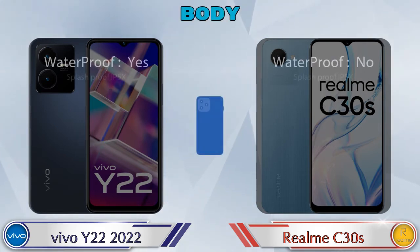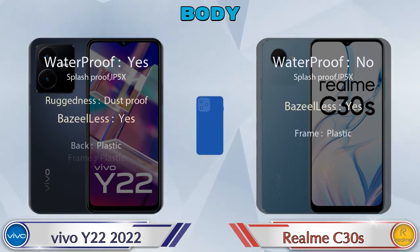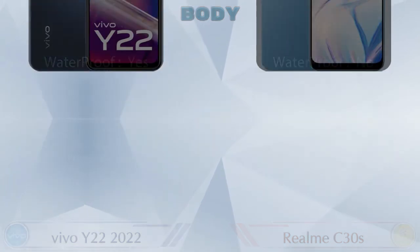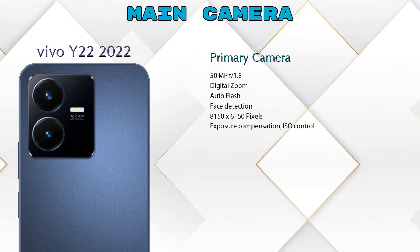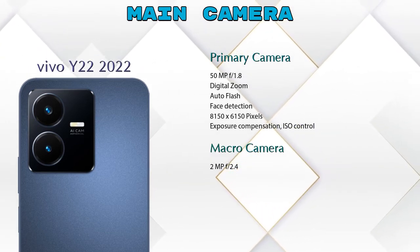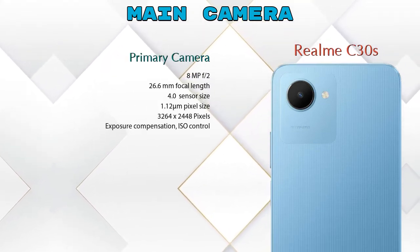Now let's see the complete detail of the body of both phones and our favorite feature: the camera. Looking at the rear camera, we can see two cameras in the Y22 — a primary camera and a macro camera — while the C30s has one primary camera.